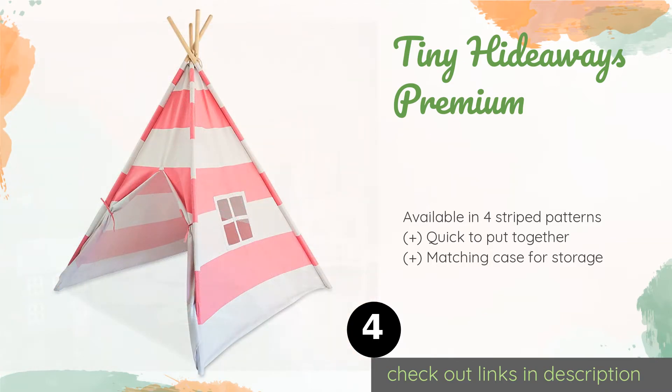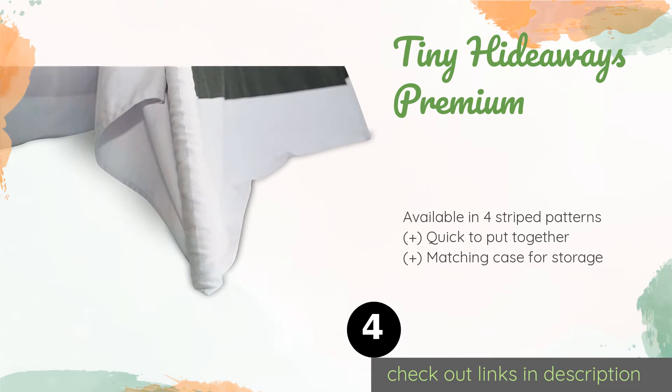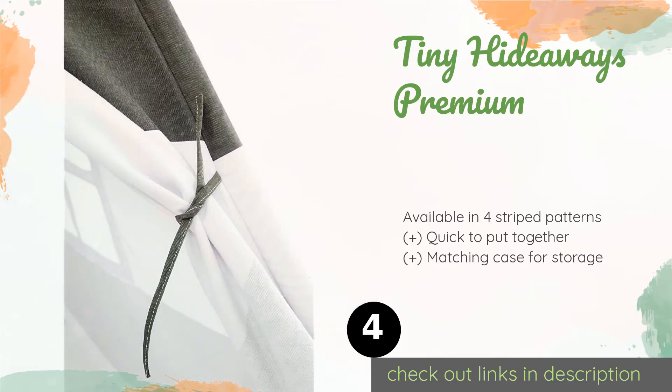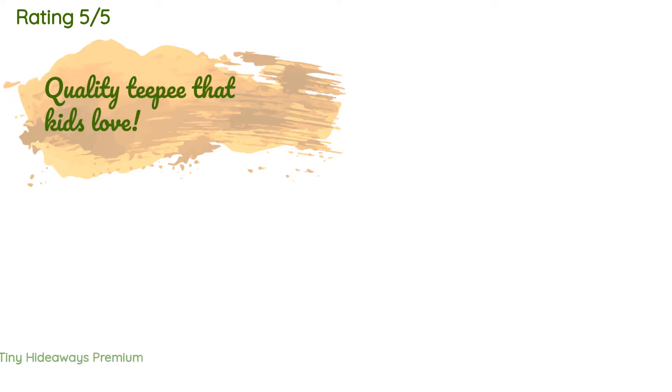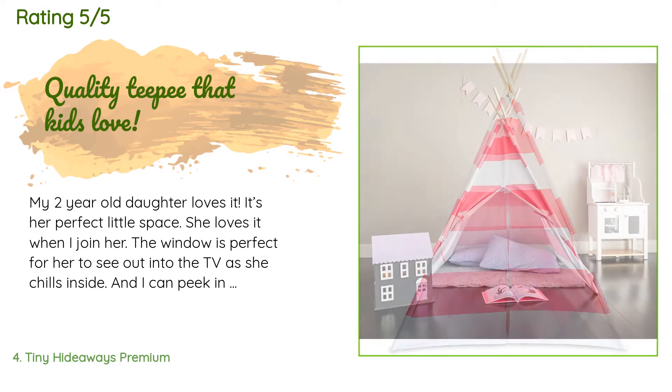The next product is the Tiny Hideaways Premium. Unlike many others, the Tiny Hideaways Premium is made with metal grommets that prevent ripping and make it easy to lace up. It features a window for ample air circulation, kid-friendly velcro closures, and sturdy sewn-in tiebacks. The price is approximately $54. There are 82 reviews with an average rating of 4.5 stars.